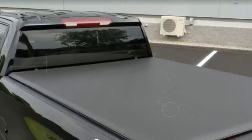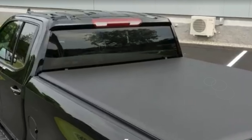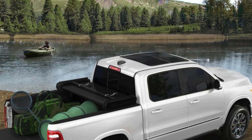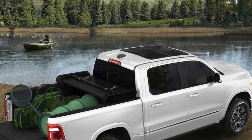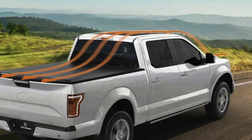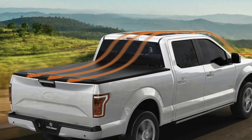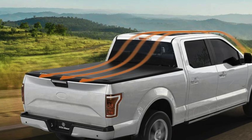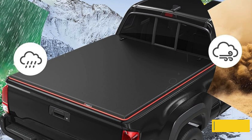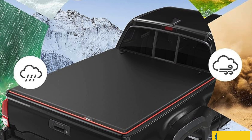Crafted for durability, the cover features a double-layer PVC top and a solid alloy frame, promising resilience against tears, water, and high temperatures. Whether facing rain, sun, or snow, it delivers reliable all-season protection. The Yeti Motor soft roll-up tonneau cover not only safeguards your cargo but also enhances the aesthetics of your Dodge Ram 1500, blending seamlessly with its sleek design.